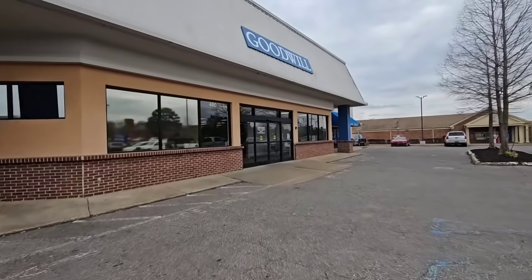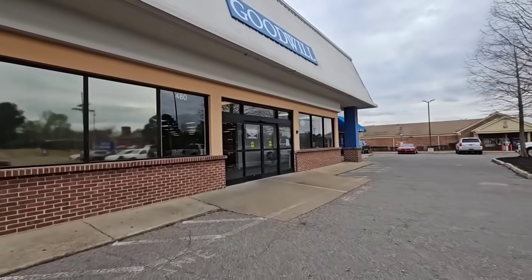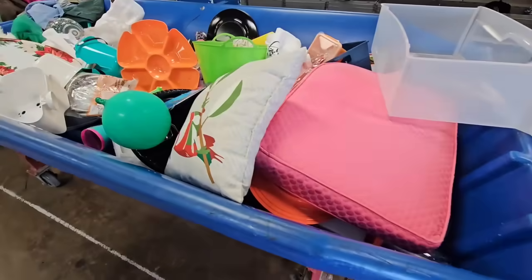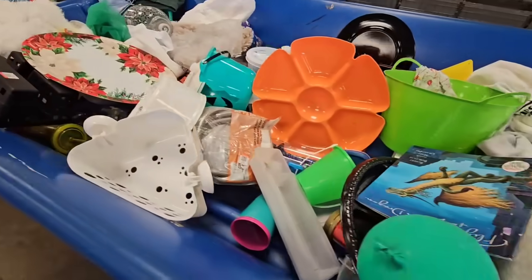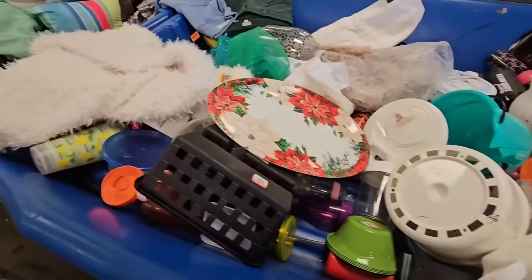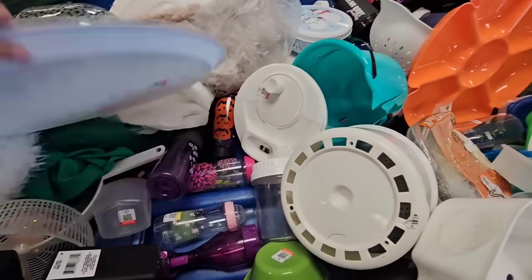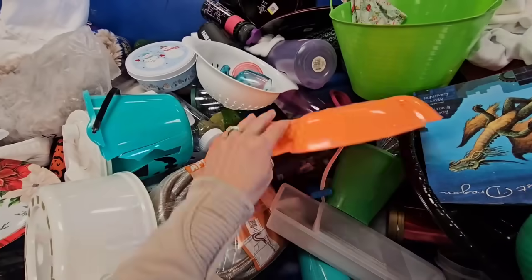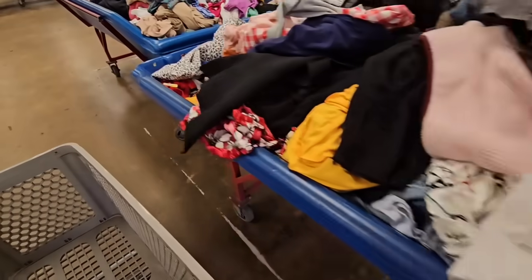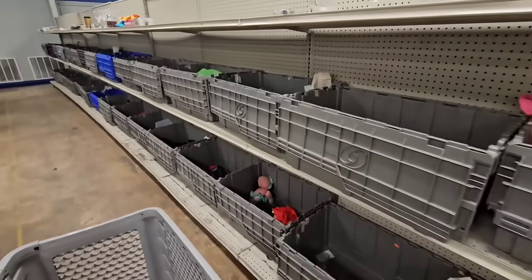Hey guys, I have about 33 minutes, I figured I'd run into the bins and see what I can find. It's gonna be a quick trip. Well, this is a good sign - this is the first bin here. I don't see anything really great in it but it's not filled with clothes, so I will take that. It looks like lots of plastic items, but lately all the bins look like this, just filled with clothing.